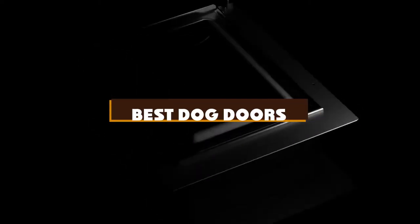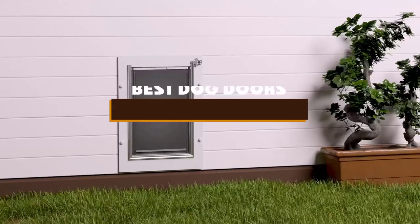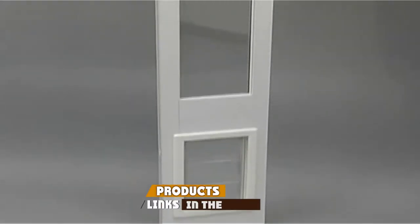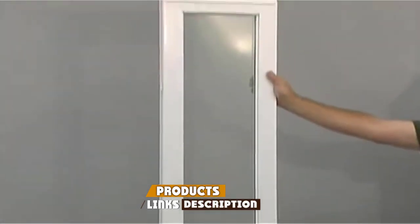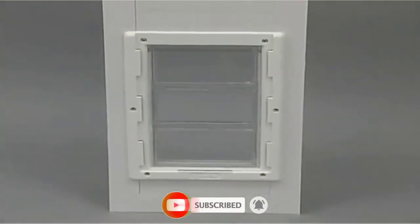If you're looking for the best dog doors, here's a list you must see. We made this list based on our personal preference and sorted it based on the features, prices, quality, durability, and reputation of the manufacturers and customer feedback. We've also included options for every type of customer. So let's get started.